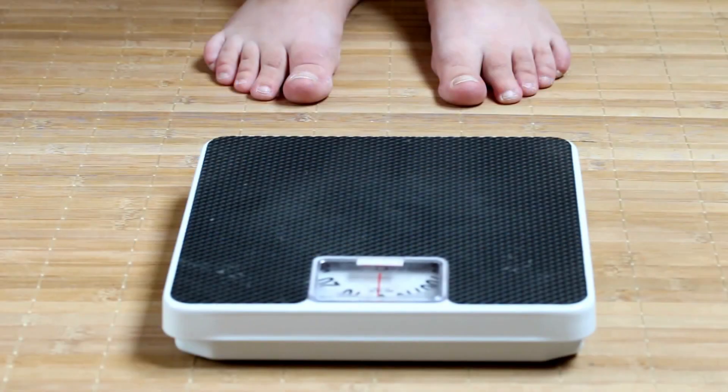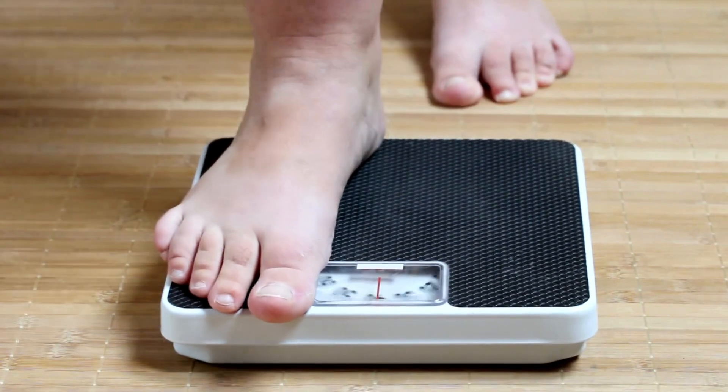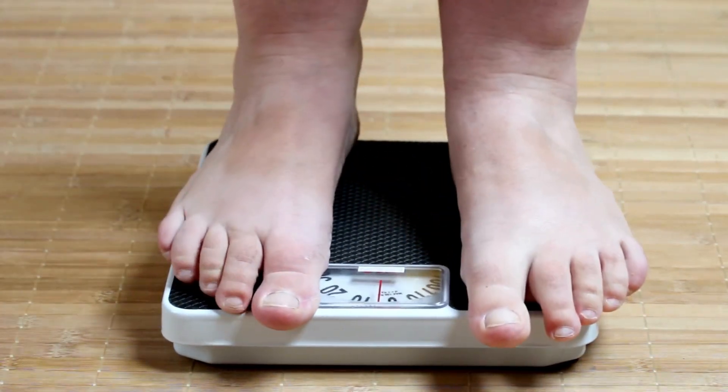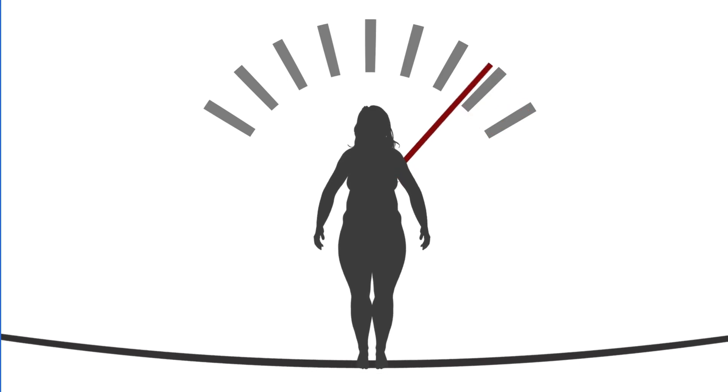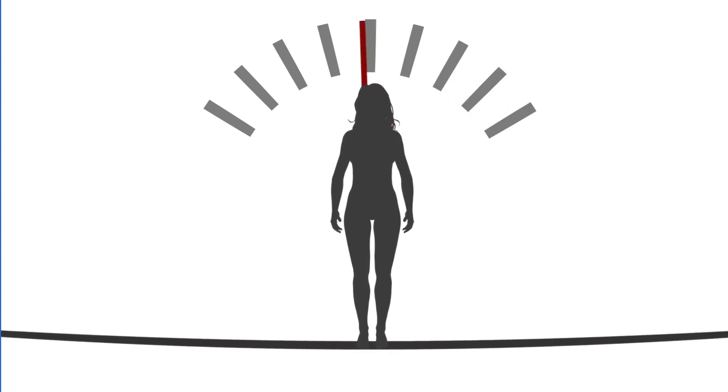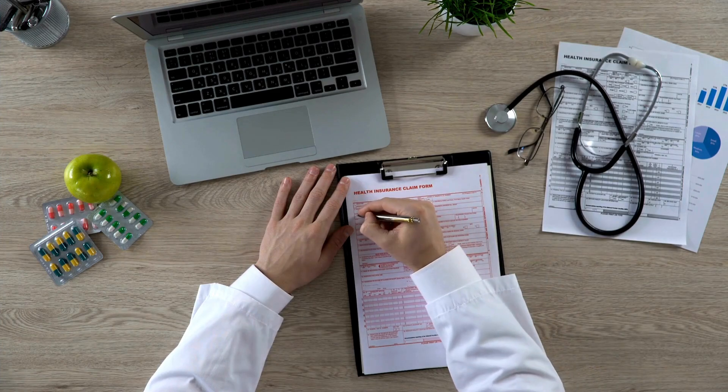So how much weight loss can you expect from either agent? Studies show patients can lose up to 16 pounds in a year, but in my experience I have seen patients lose up to 100 pounds in practice. This offers an amazing improvement in overall health, especially knowing the risks that come with obesity.